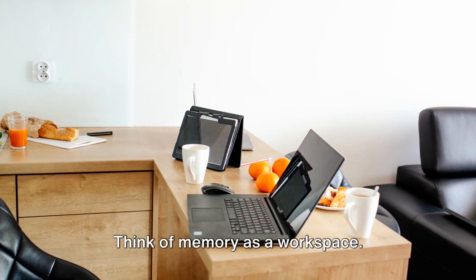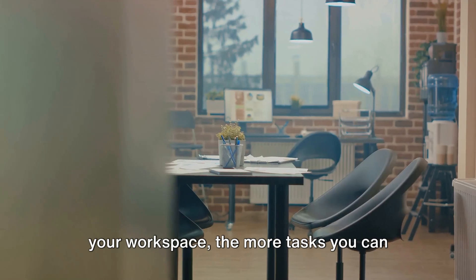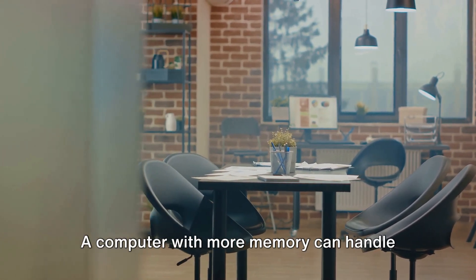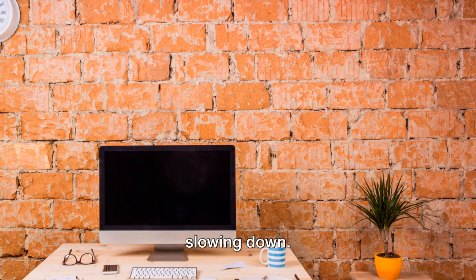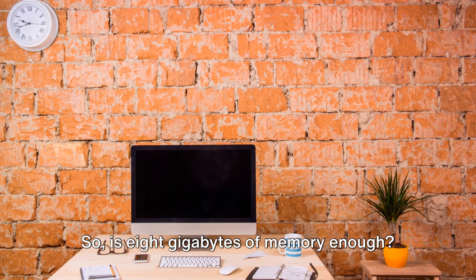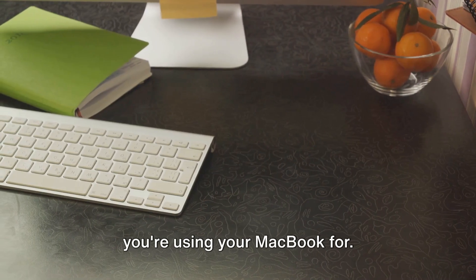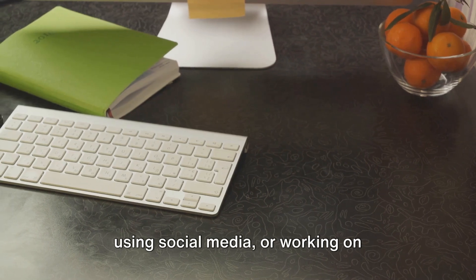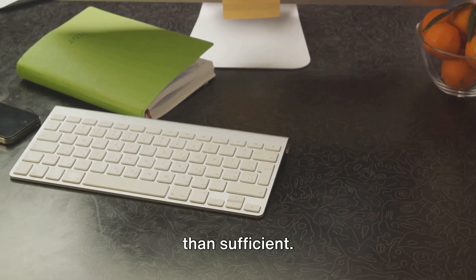Think of memory as a workspace. Just like a desk in an office, the larger your workspace, the more tasks you can handle at once without needing to tidy up or put things away. A computer with more memory can handle more applications at the same time without slowing down. So, is 8GB of memory enough? The answer largely depends on what you're using your MacBook for. For lighter tasks like browsing the web, using social media, or working on documents, 8GB should be more than sufficient.